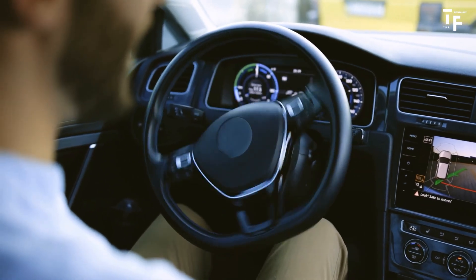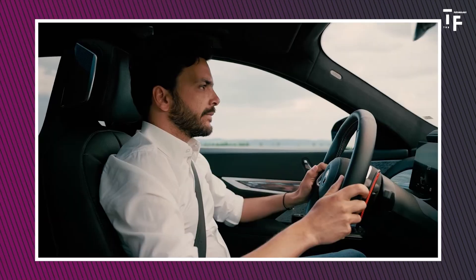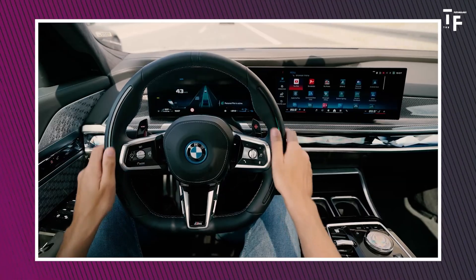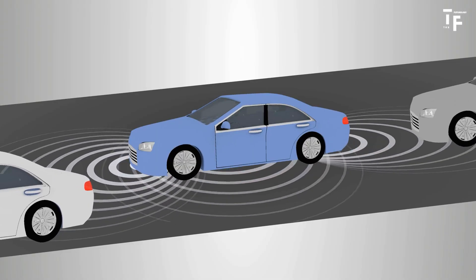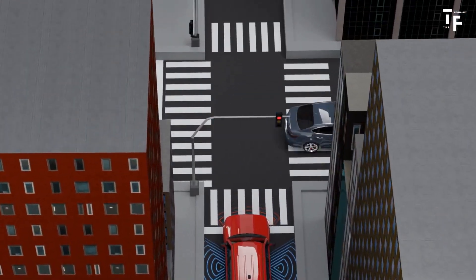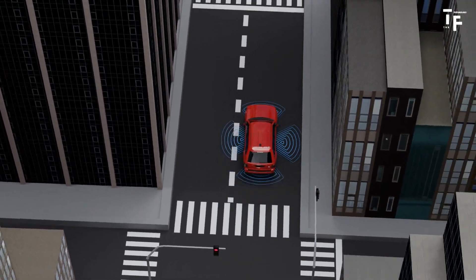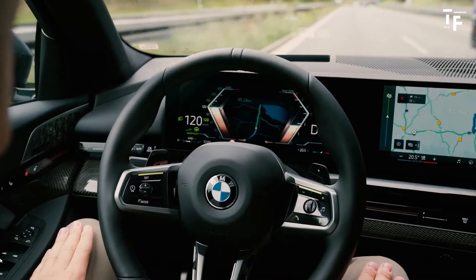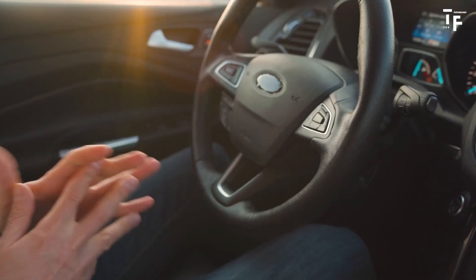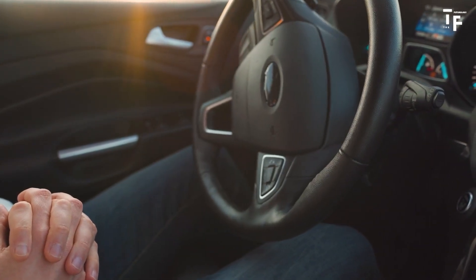The future of driving is autonomous. Advancements in autonomous driving technology are rapidly progressing, with AI and machine learning playing a pivotal role. These technologies are being integrated into vehicles to improve safety, reduce human error, and enhance convenience. As these systems become more sophisticated, autonomous driving is expected to become a standard feature in many vehicles, allowing cars to navigate complex environments with minimal human intervention. From highway cruising to city traffic, autonomous cars will handle it all, making driving safer and more efficient.